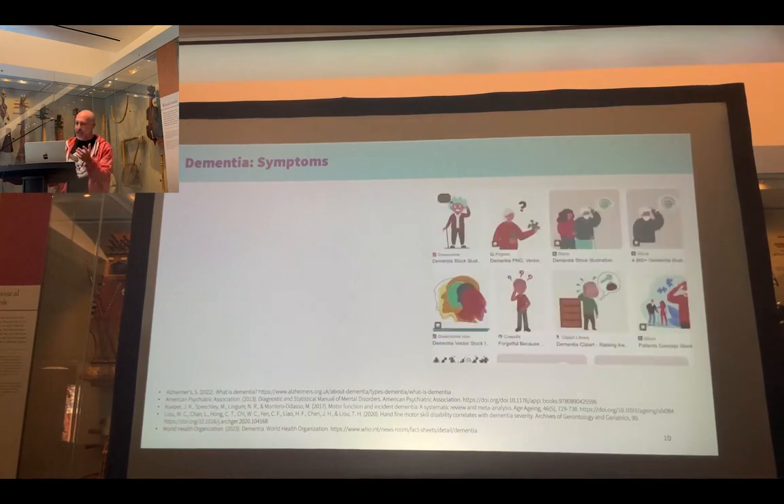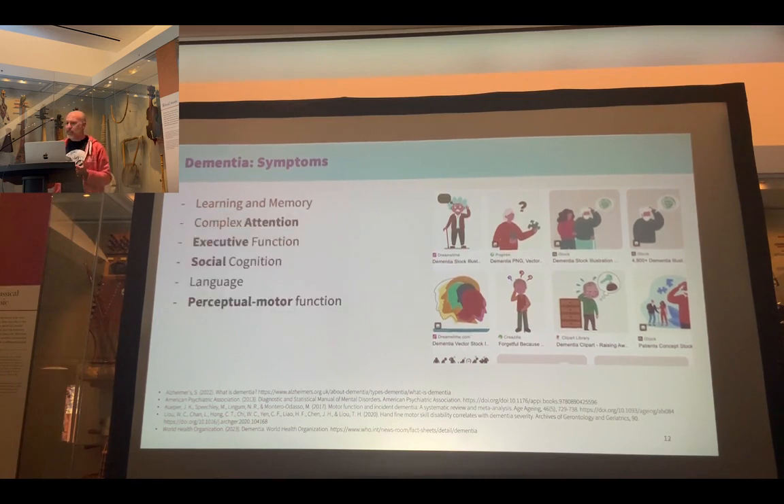Although most people and clip-up search engines associate dementia with learning and memory impairments, dementia is in fact an umbrella term that incorporates a huge number of diseases. These are characterised by impairments in different neurocognitive domains, including complex attention, which affects information processing, language, and so forth. Dementia is also associated with motor impairments, including impaired balance and gait, and declining finger dexterity, which is correlated with dementia severity.